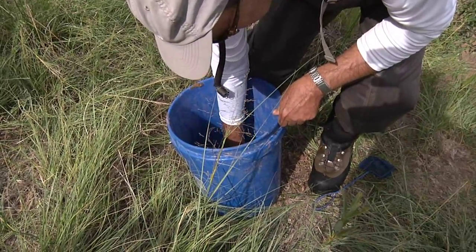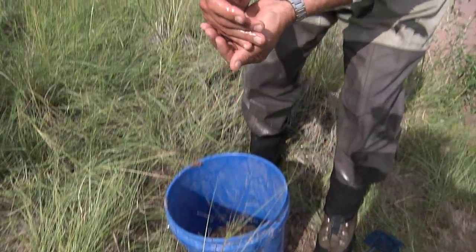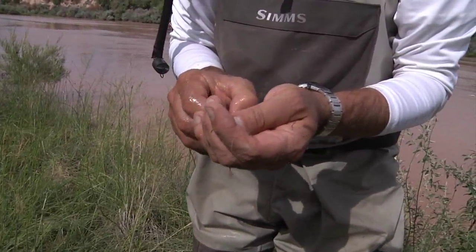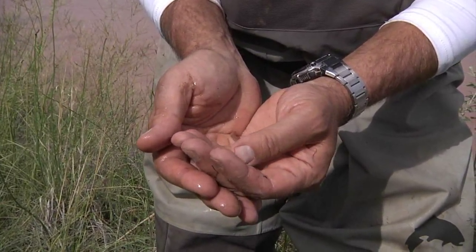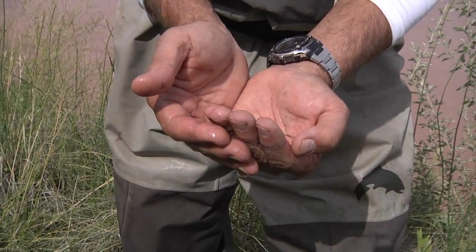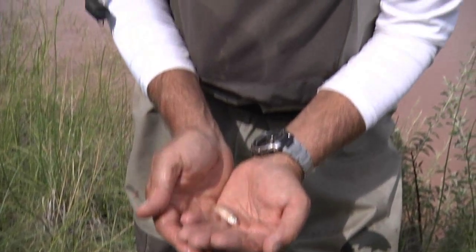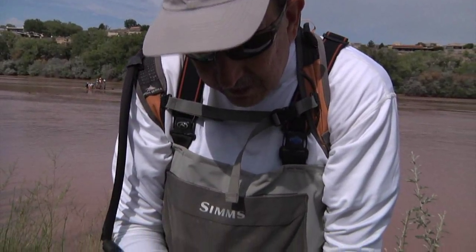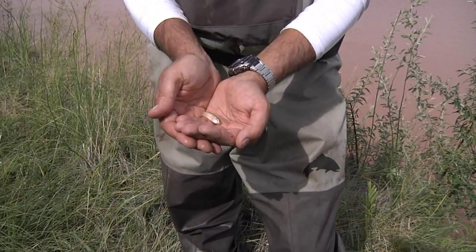We've got a silvery minnow here. It's a wild one. We can tell because it doesn't have any marks on it. Based on its size, it was probably spawned at least last year or maybe a couple years ago. We got it in the pool over there, so they're trying to get out of the flow at the moment it appears.